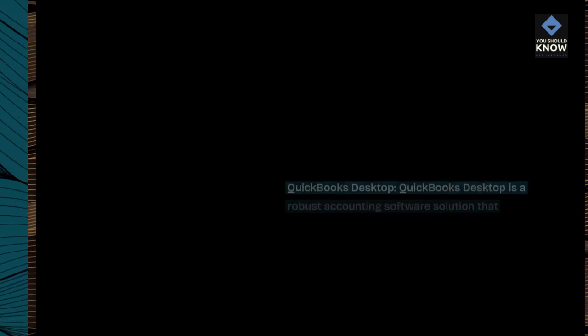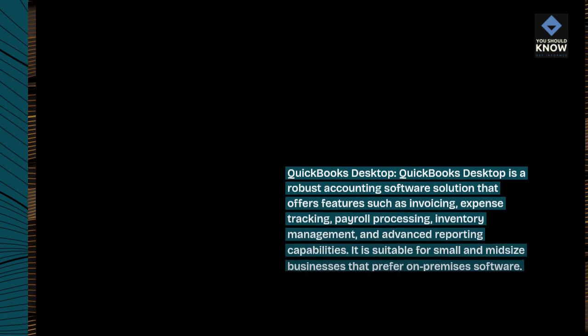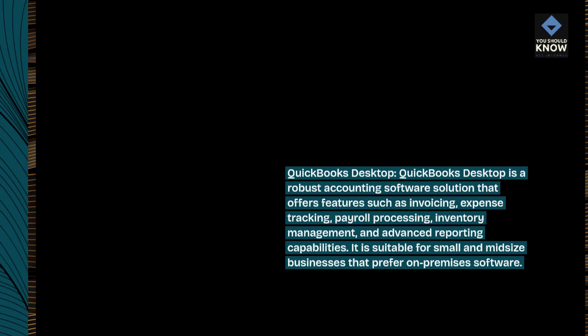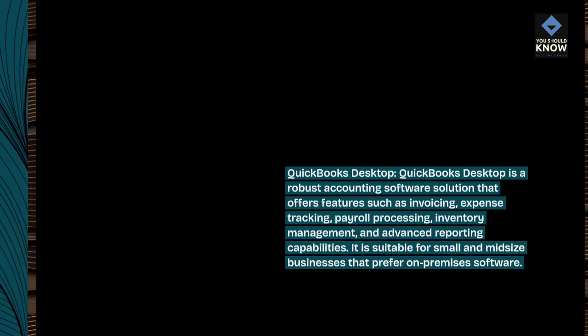QuickBooks Desktop is a robust accounting software solution that offers features such as invoicing, expense tracking, payroll processing, inventory management, and advanced reporting capabilities. It is suitable for small and mid-sized businesses that prefer on-premises software.